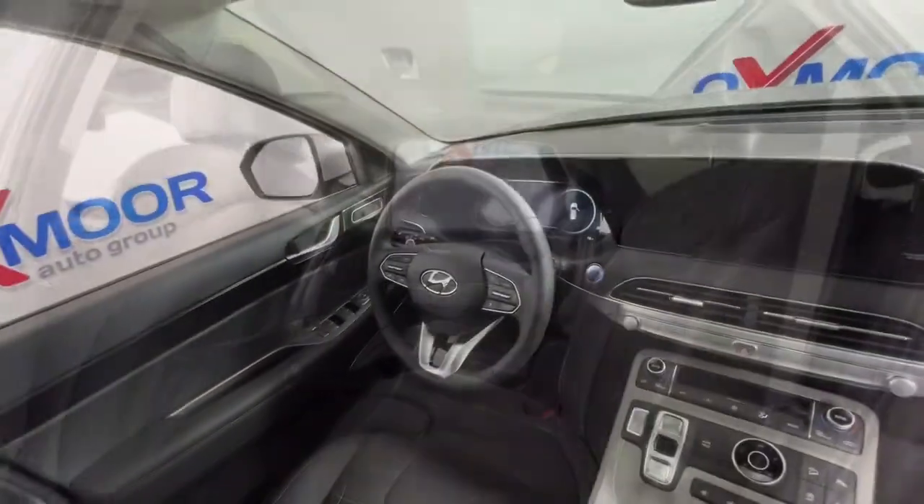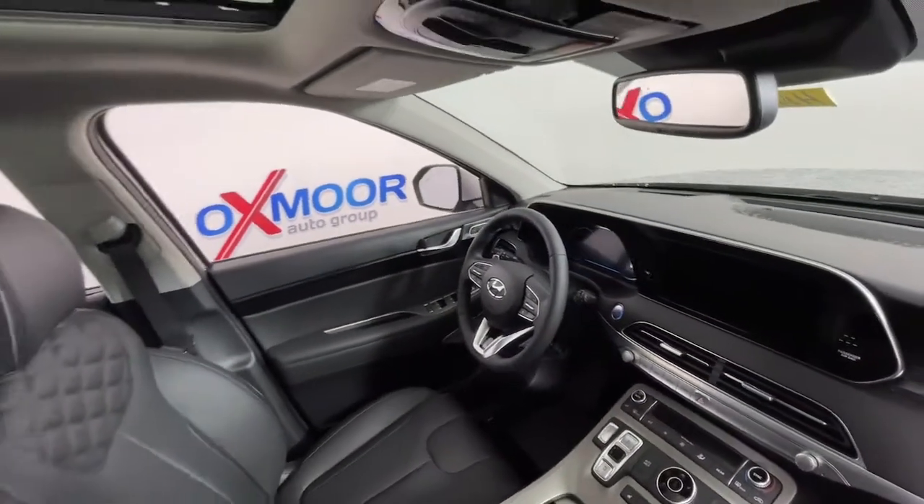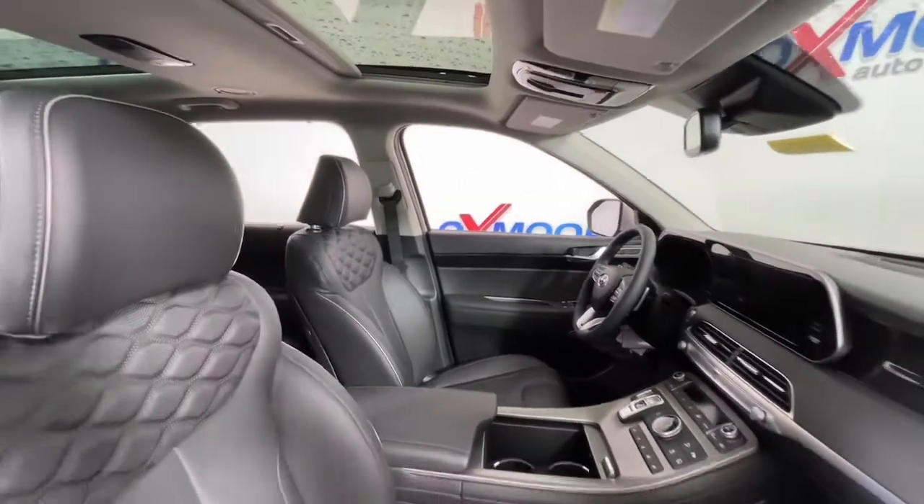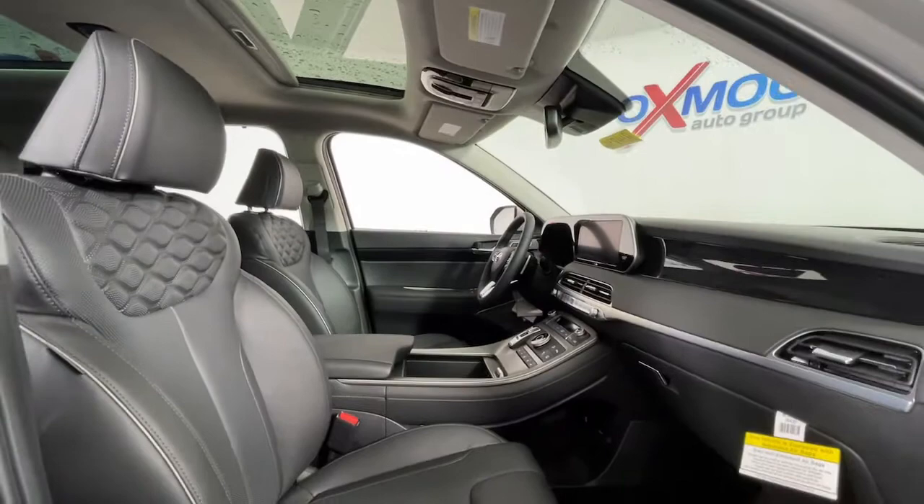Sophistication meets family-focus flexibility in this can-do Palisade. See for yourself when you take it out for a test drive. Our professional staff looks forward to giving you excellent service.